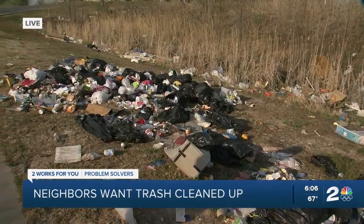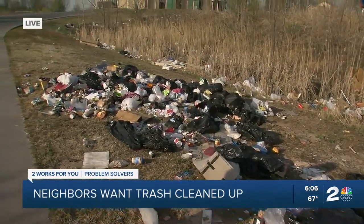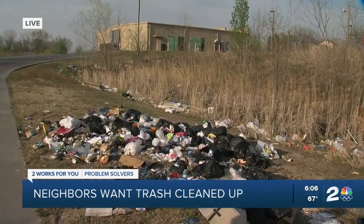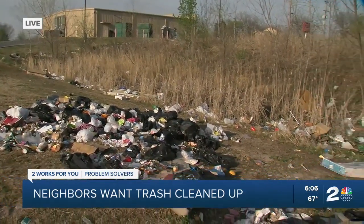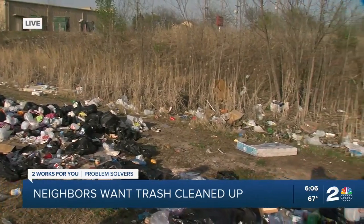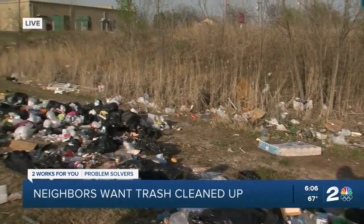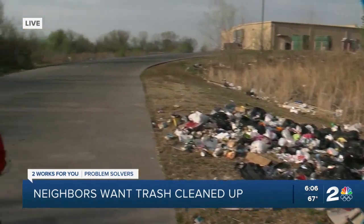Property owners are responsible for getting rid of the trash, even if it was illegally dumped. If they don't, the Tulsa Health Department can hire a contractor to clean it all up, then put a lien against the property to get it reimbursed. For more information about how to report illegal dumpsites that need cleaning up, you can head over to our website, KJRH.com.